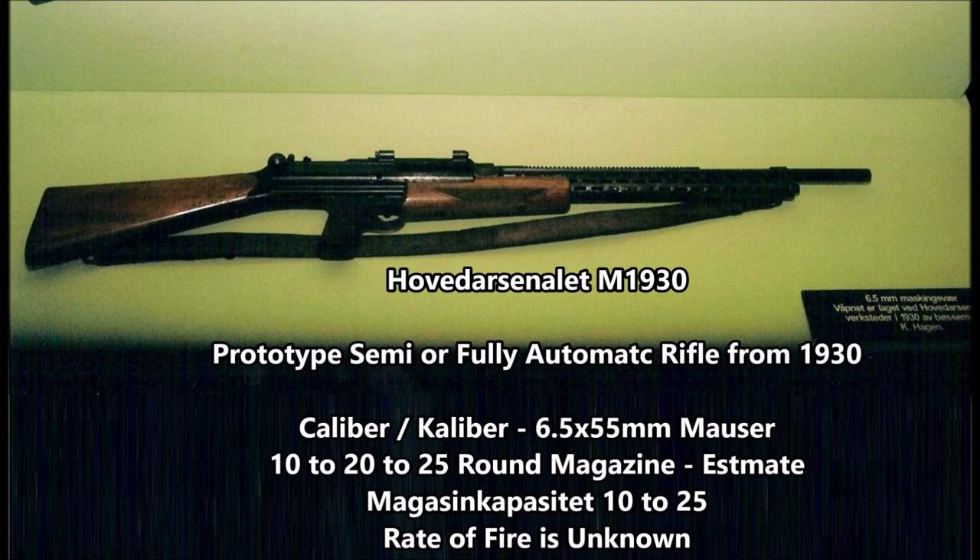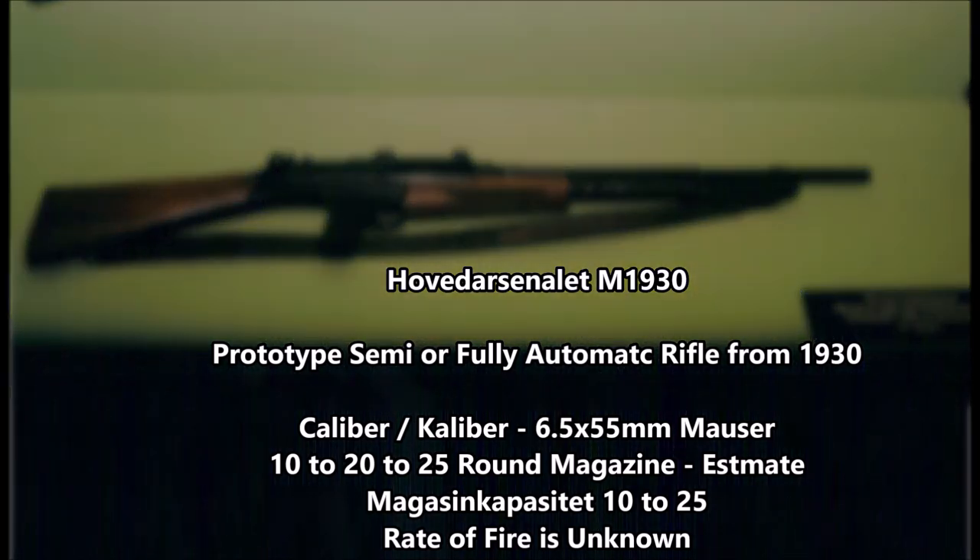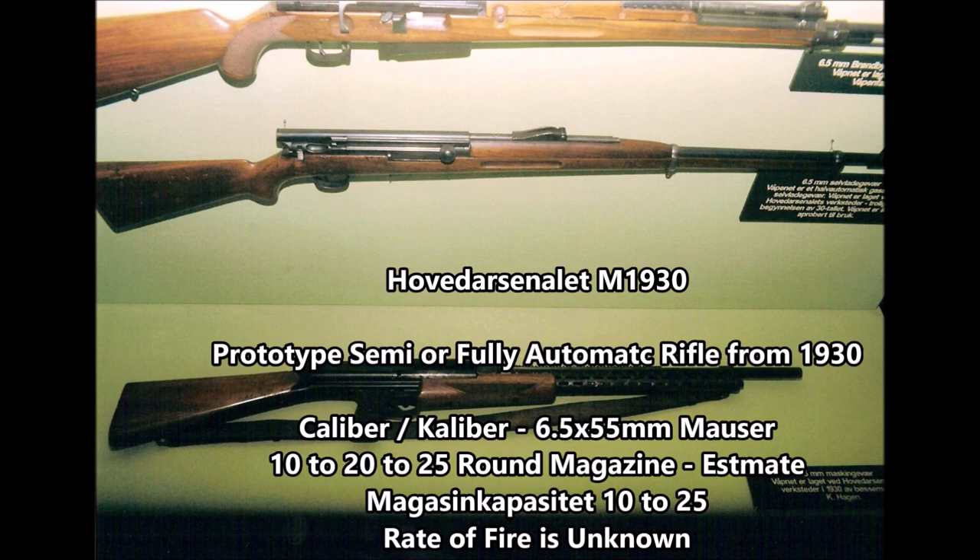This Hovendarsen M1930 is a pretty advanced prototype weapon from Norway. I can't find any information on why this weapon was never adopted. Outside of this photograph and the museum that it's sitting in, there's very little to no information on this weapon other than its name, date of manufacture, and its caliber. There is no information on its magazine capacity — it is just listed as a semi- or fully automatic rifle from the year 1930, chambered in 6.5mm Mauser or some other cartridge.